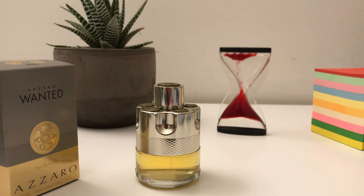This fragrance was created in 2016 and it's produced by Thermonix Germany. The nose is Fabrice Pellegrin. The top notes are lemon, ginger, lavender, and mint. The heart notes are apple, juniper, geranium, and cardamom. The base notes are tonka bean, vetiver, and amber wood.